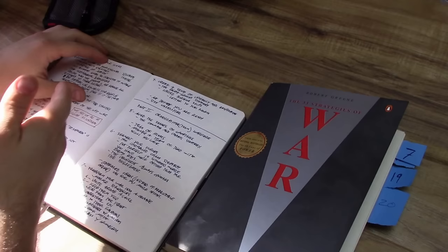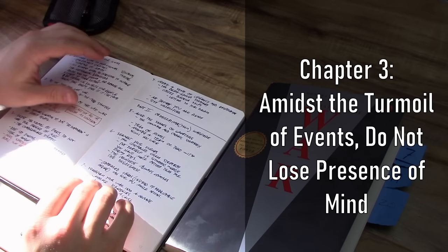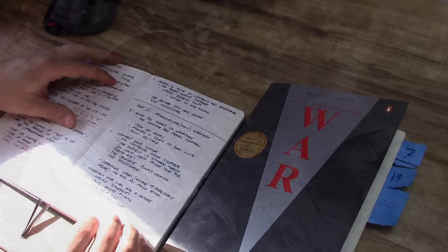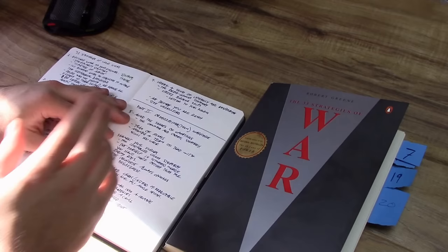Moving on to number three, this is more of a psychological thing, as most of the chapters are. Chapter three is: amidst the turmoil of events, do not lose your presence of mind. The author calls this the counterbalance strategy. Basically, this is don't let your emotions rule over strategy. Don't let shell shock, or your lack of experience in combat, affect your judgment during battle. I think we can all agree that's probably a generally good thing to do, but this is one of those points that is a lot easier said than done.